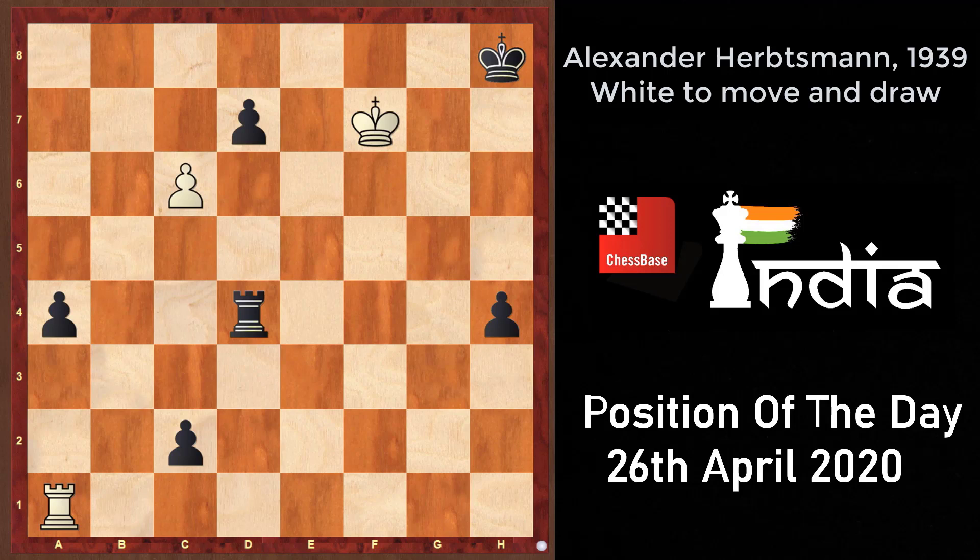As you can see, black is ahead in material — he has three extra pawns, one of which is only a move away from queening. But at the same time, black's king is stuck on h8, which is not a very favorable situation. That is why it is kind of hard to evaluate this position. It is actually quite double-edged.